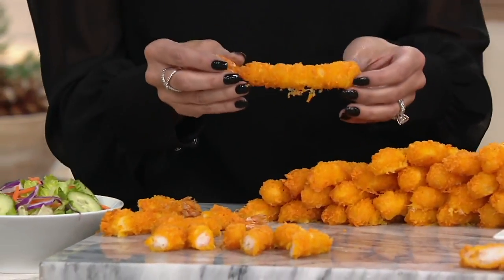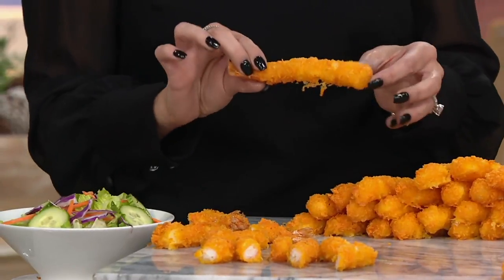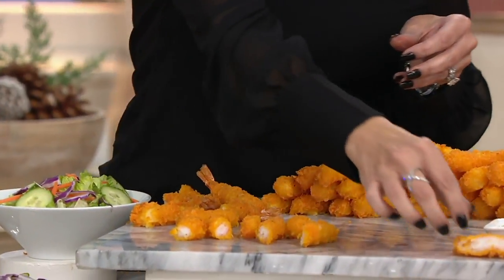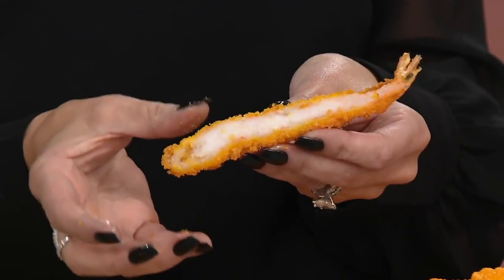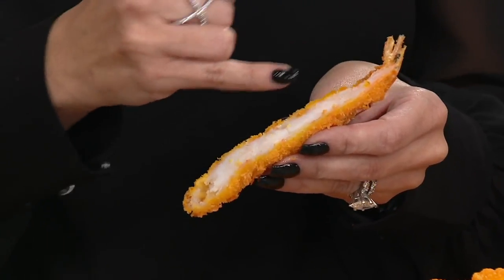These go right from frozen onto a sheet pan — I recommend around 400°F to get them nice and crispy. This is a whole piece of shrimp that you're seeing here. We cut one open so that you can take a look. The breading is just hugging that shrimp, but it's not chopped-up processed shrimp — this is a whole shrimp.